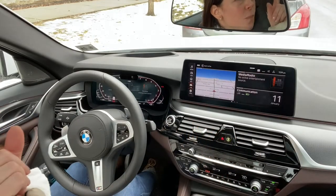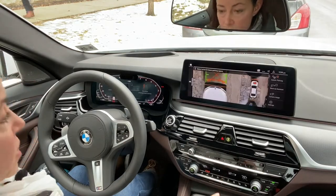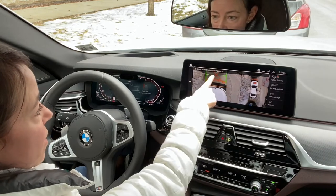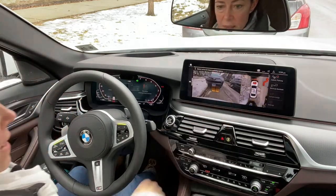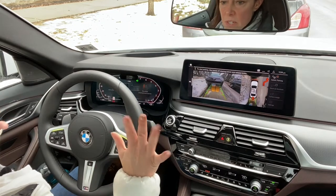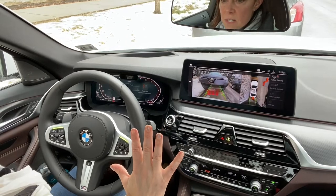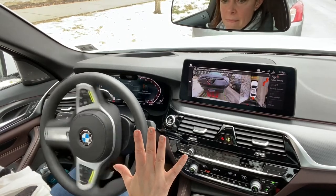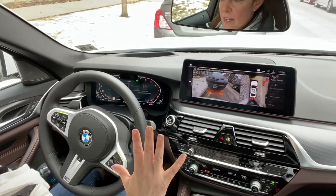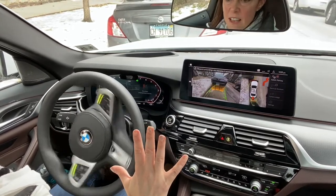The other thing this system will do is help you get out of this space. You press this button to engage the system and it shows: select arrow to leave the parking spot. I'm selecting the arrow — it turned on my blinker. To start parking, take hands off the steering wheel and release the brake. Observe surroundings and intervene if necessary. The vehicle is maneuvering to put me in a position to get out of this space.